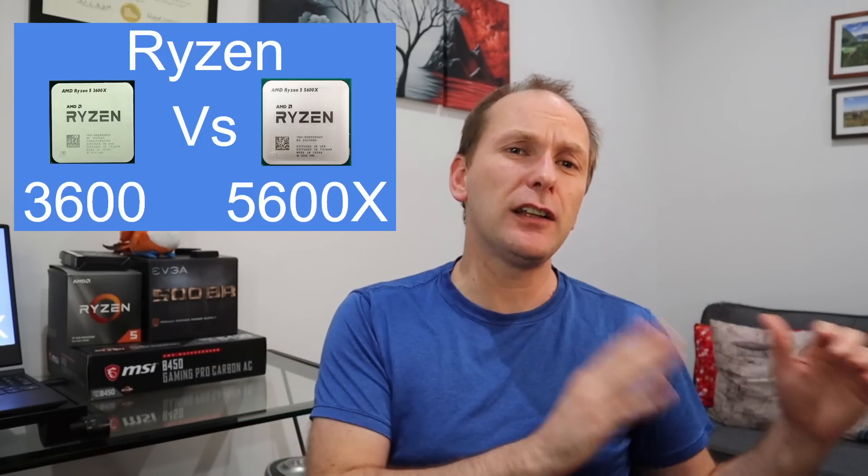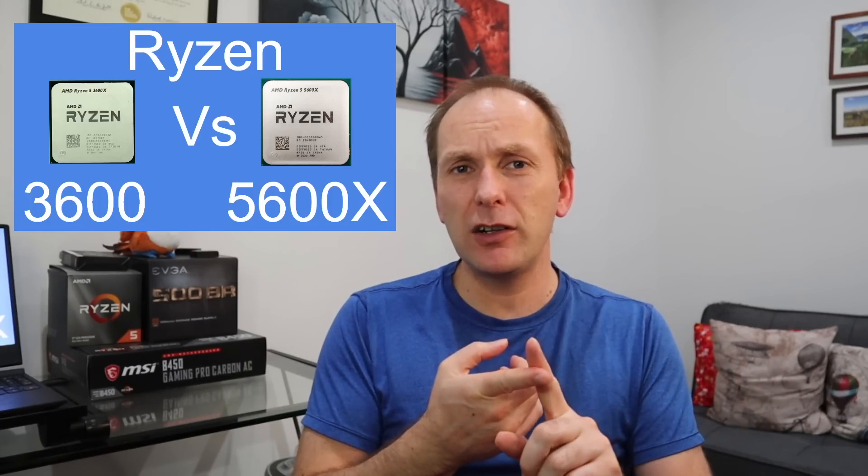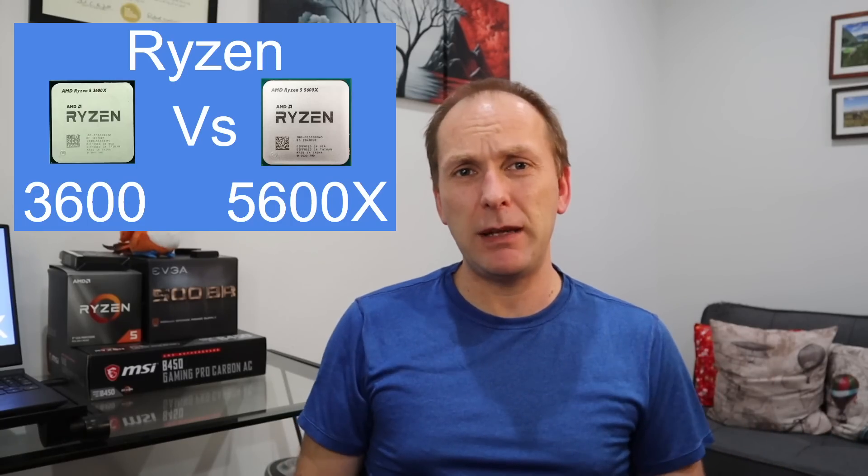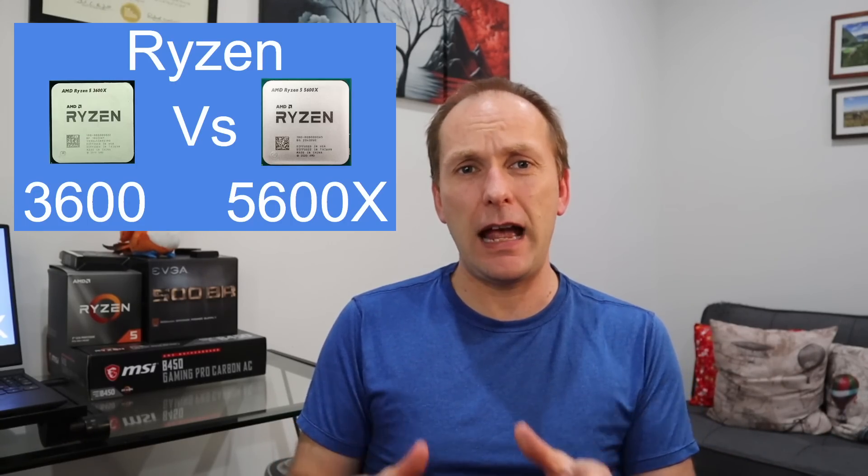And honestly, for anything lower than that, the 3600 is great. You could even look at the Ryzen 3 3100 if you're just building a cheap gaming machine — you don't need a 5600X for that.